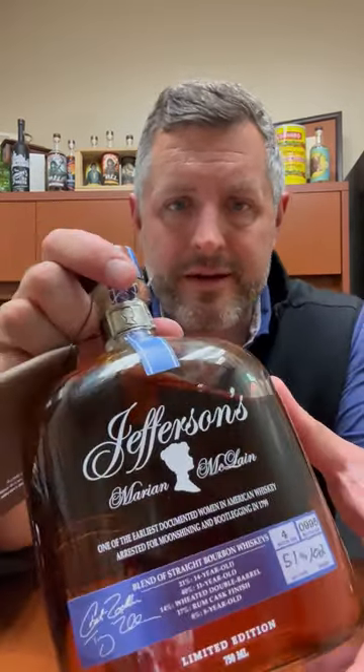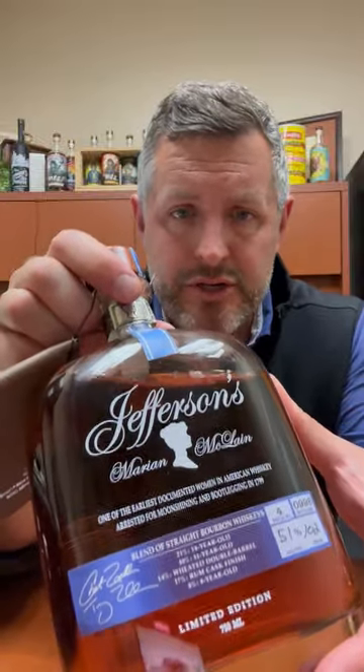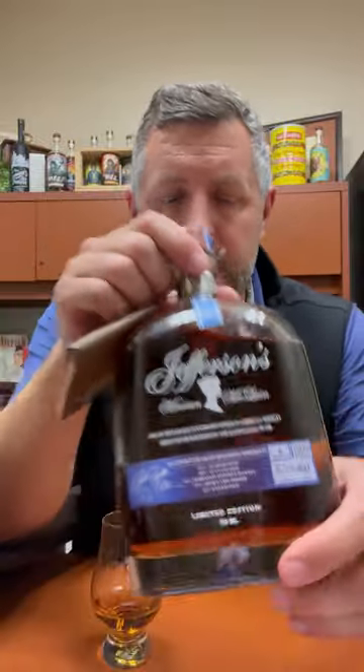Today I'm taking a look at the new Jefferson's Marion McLean edition. This is a very special edition of bourbon honoring Marion McLean, who is related to Trey Zoller. Trey and Chet, Trey's father, founded Jefferson's. Chet has written literally books on the subject of bourbon history, so they know a ton about the history of bourbon whiskey in Kentucky and beyond.